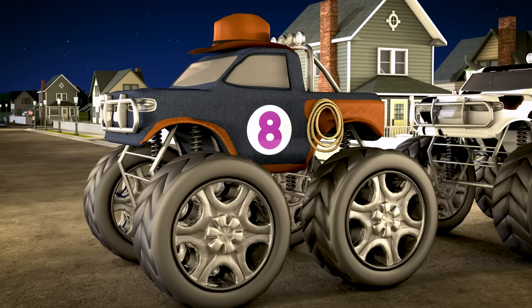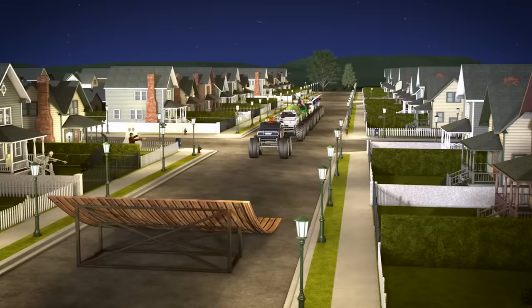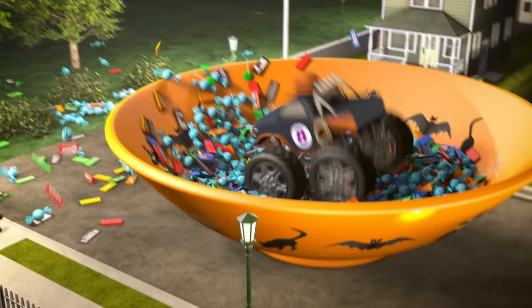Truck number eight is dressed up like a cowboy. Go get him, cowboy! Yee-haw! Whoa, nice back flip number eight!